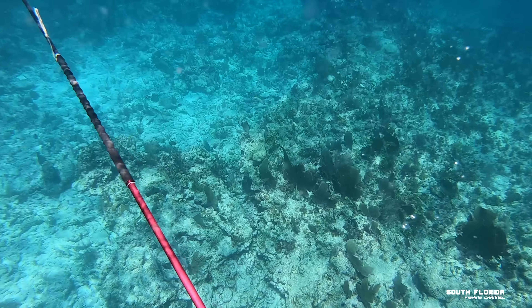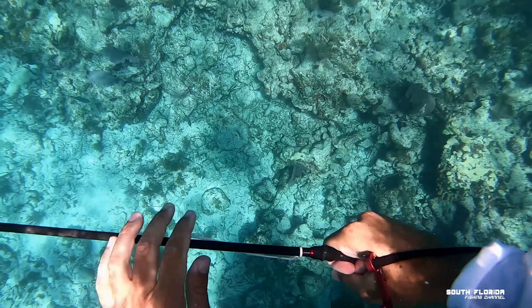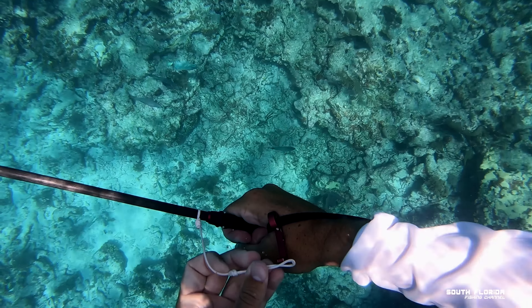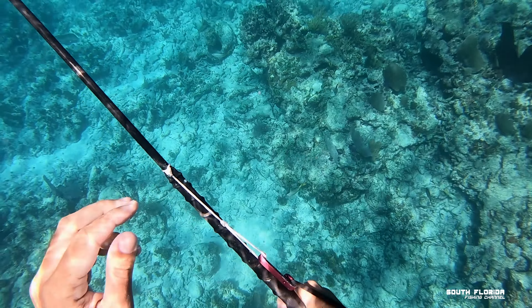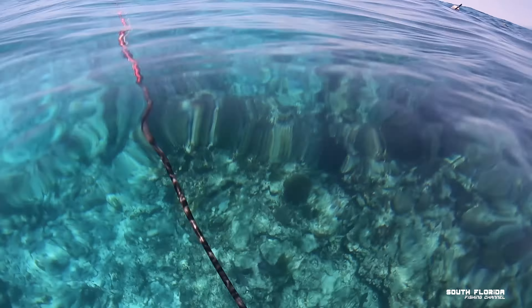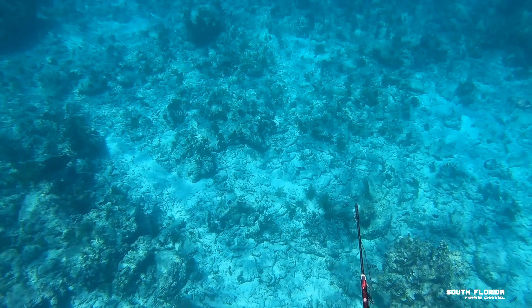Now we're a little further offshore, three miles from land where spearfishing is allowed. I put a little chum in the water, waited about 15 minutes, and jumped in. You'll see this little white string — this device is called a G-string. It keeps your pole spear loaded at all times without putting pressure on your hand, and when you're ready to fire you push forward and it disengages.